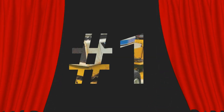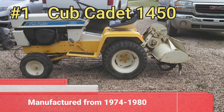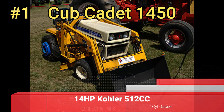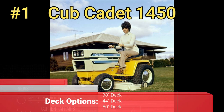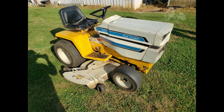Time for the number one pick — you guys voted for it. The best garden tractor is the Cub Cadet 1450. The 1450 was built from 1974 to 1980. It had a 14-horsepower Kohler 512cc one-cylinder gas engine with a hydrostatic transmission. You had a 38, 44, or 50-inch mower deck for it, and many other pieces of equipment that Cub Cadet offered. That was your subscriber-picked top 10 best garden tractors.